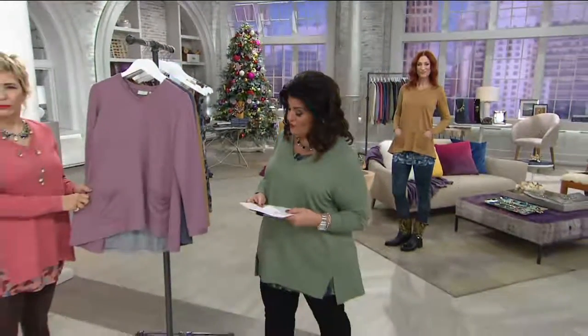Machine wash, tumble dry on this. Quick length overview: missy length is coming in at 26.5 inches to 28.5 inches, and plus length is 29 inches to 30.75 inches.